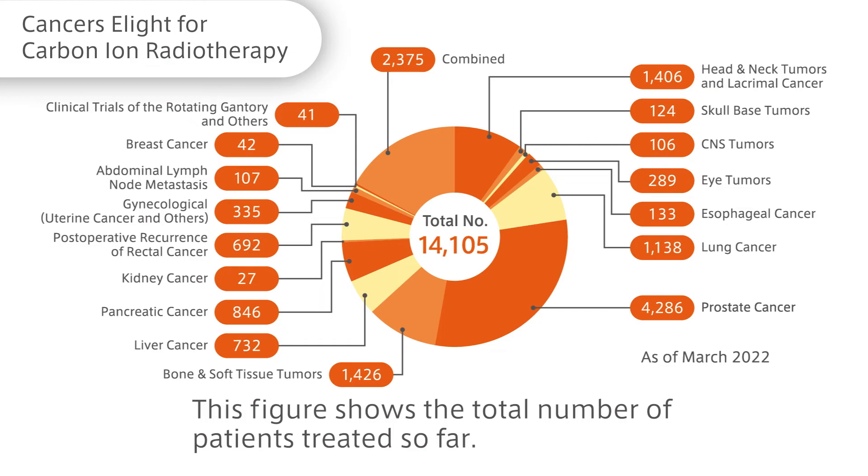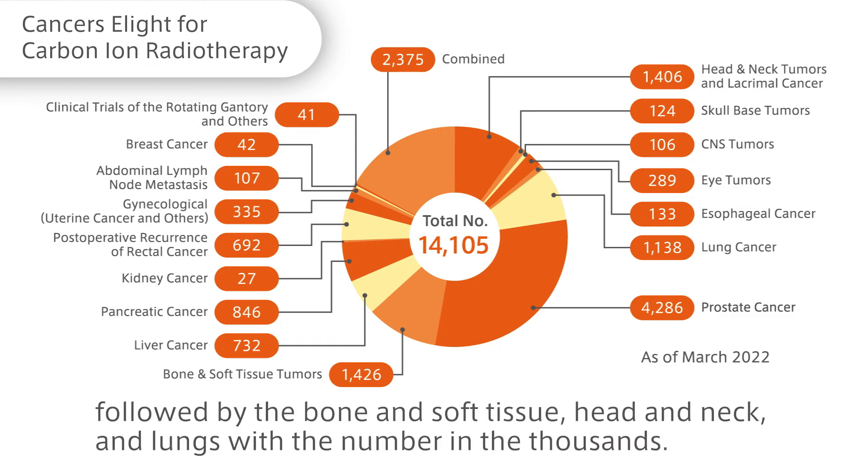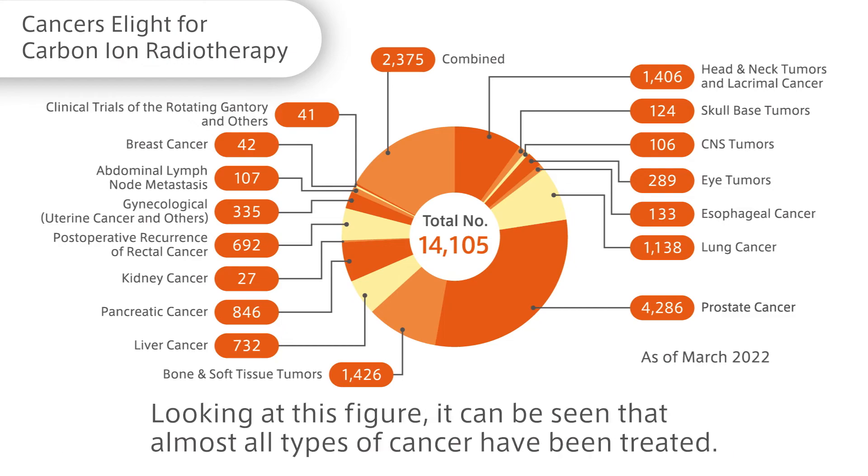This figure shows the total number of patients treated so far. As of March 2022, the site with the largest number is the prostate with about 4,000 patients, followed by bone and soft tissue, head and neck, and lungs with numbers in the thousands. This is followed by the pancreas, liver, post-operative recurrence of rectal cancer, uterus, eyes, and digestive tract. Looking at this figure, it can be seen that almost all types of cancer have been treated.